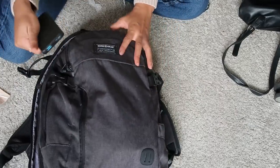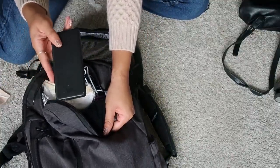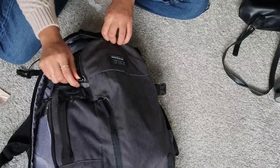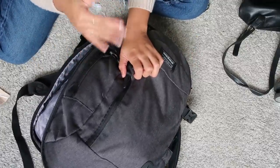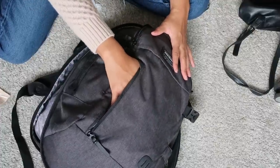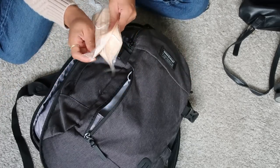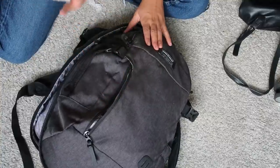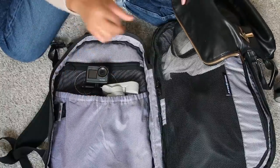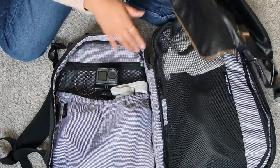In the front pocket I keep my external charger, because I always keep one with me — all my cords are in here too. I'm not somebody whose phone goes to zero, especially when traveling solo where people need to reach me. I'll put my passport in here as well. I'm also bringing a couple of masks just in case of rules at certain places. I also put my tall tripod in here.